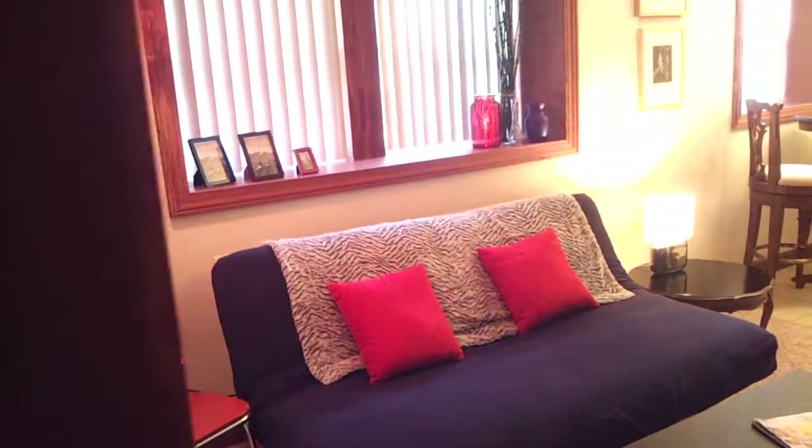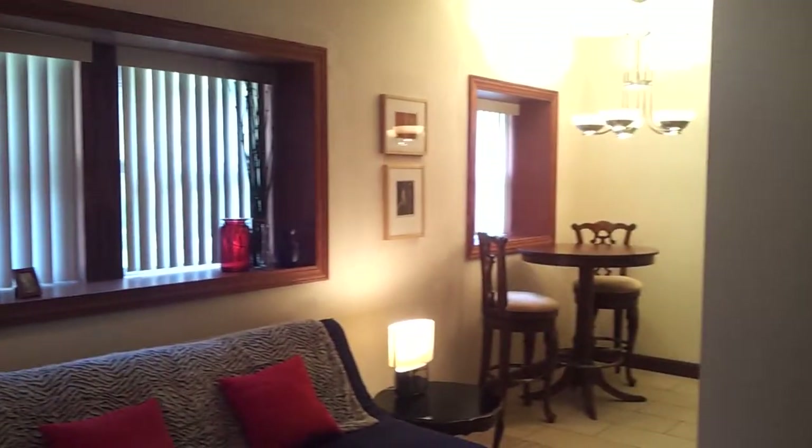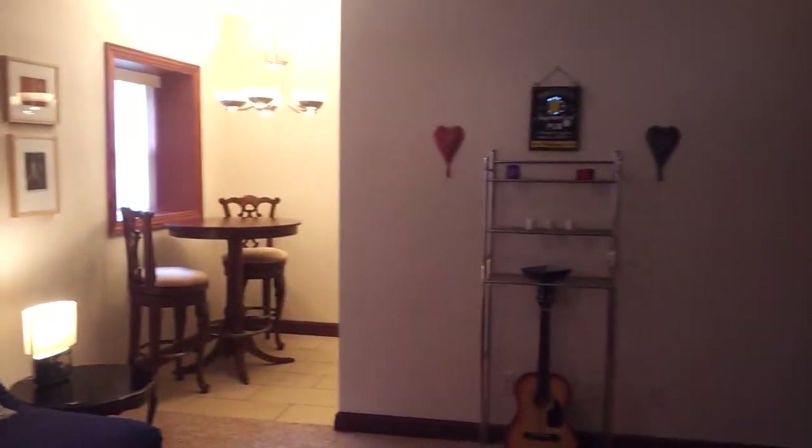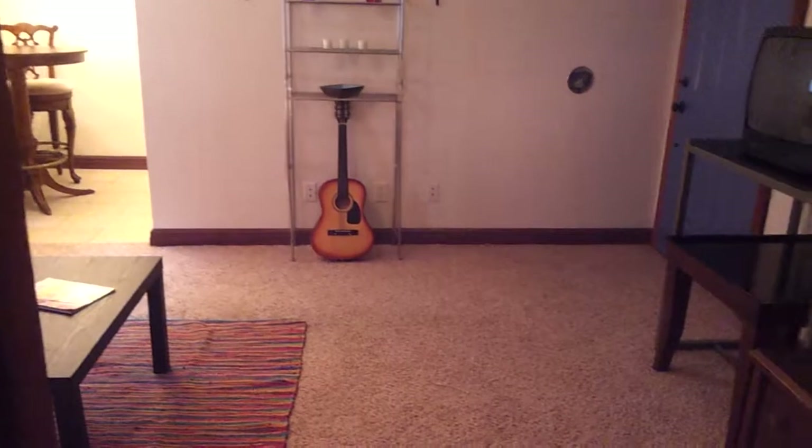Again, back into the main living space. Back up so you can see how much space you have here.